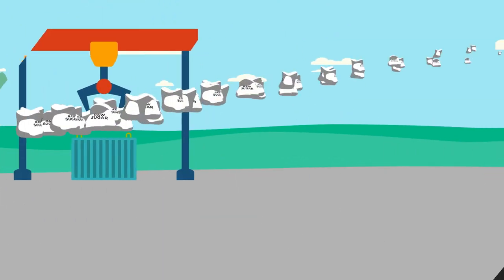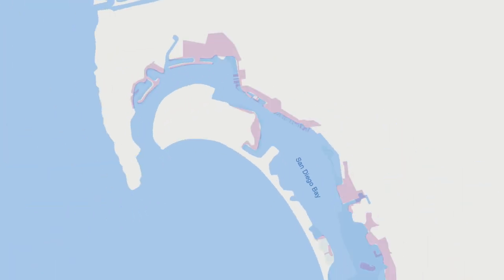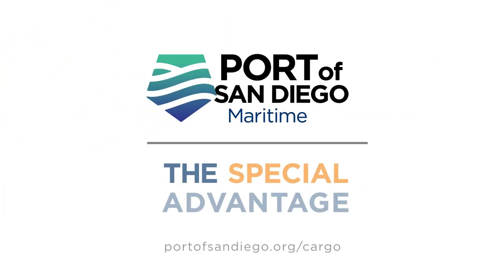From ship to ground to market faster. With our flexible lay down space, covered storage options, and on-dock rail all minutes from multiple interstates, take advantage of our special advantage at the Port of San Diego.